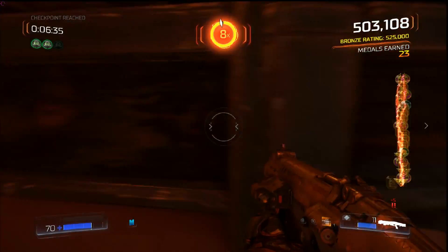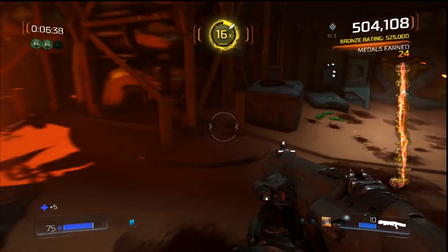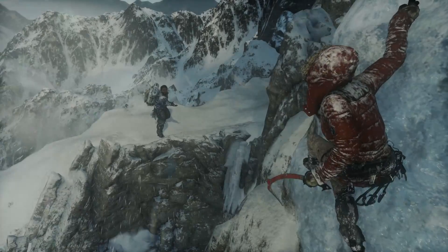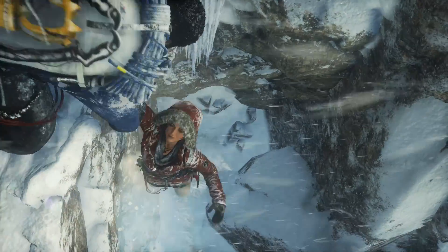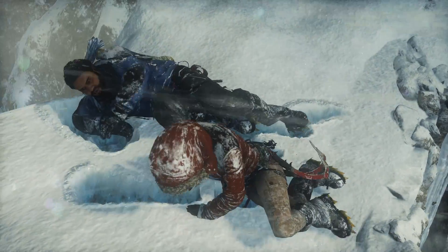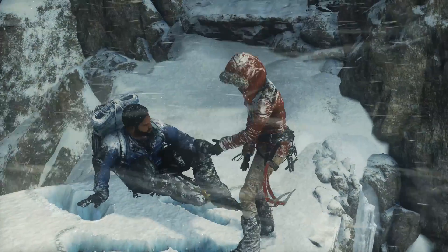In games where the RX cards outperform the 970, it is usually to a larger degree than those older games where the 970 nicks a win with a few FPS. So if you have or are dead set on a GTX 970, then great — it's still a fantastic card. And if you get something like my MSI 970, you get a high quality card with loads of overclocking headroom.